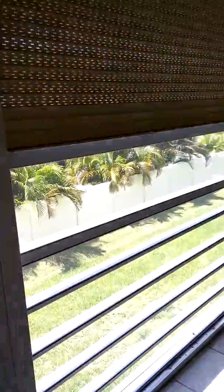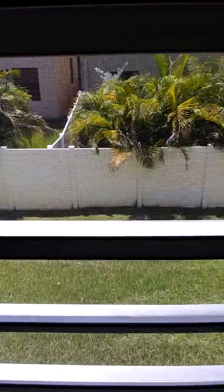Screen porch — pretty large, screened in. You don't have the street back here like you did before. Nice and quiet back there.